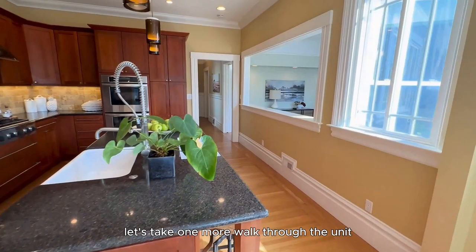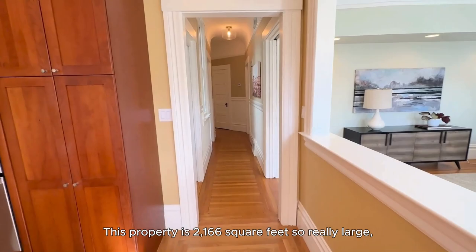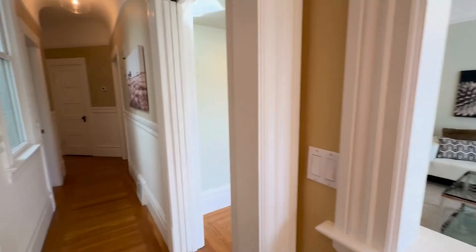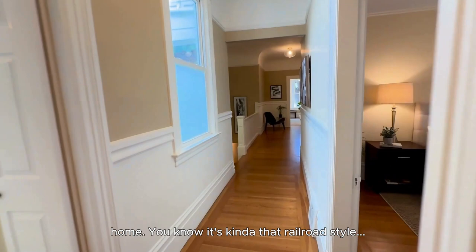So let's take one more walk through the unit to get a sense of the scale and size. This property is 2,166 square feet — really large, really significant living space, feels really roomy. This is a very traditional San Francisco style home — it's that railroad style, long hallway with bedrooms on either side.